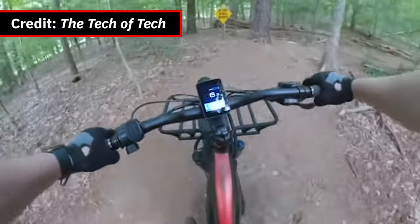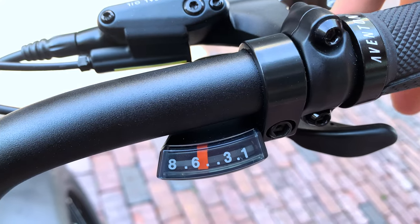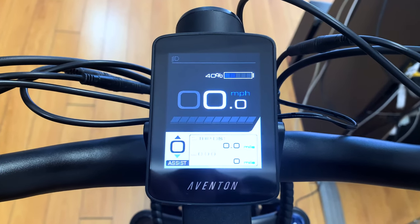It has a top speed of 32 kilometers an hour, a max range of up to 72 kilometers, an eight speed shifter, an LCD smart display and app connectivity.